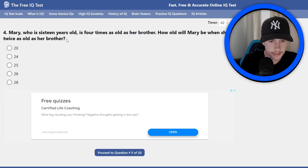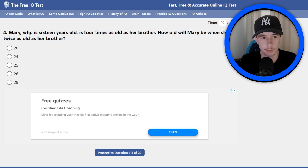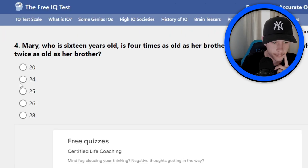Mary, who is 16 years old, is four times as old as her brother. How old will Mary be when she is twice as old as her brother? I really have no clue on this one. I'm going to put 24. I don't think I got that one correct — I was on there way too long. That was like draining my brain.